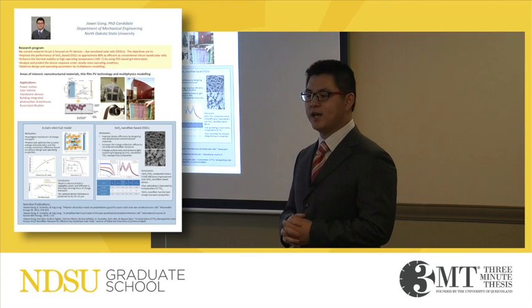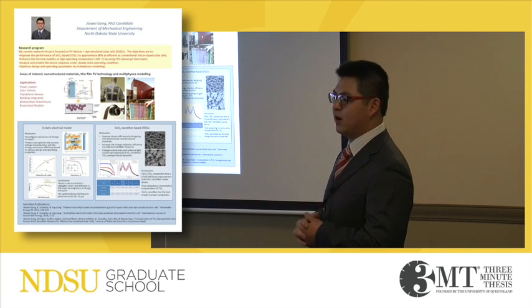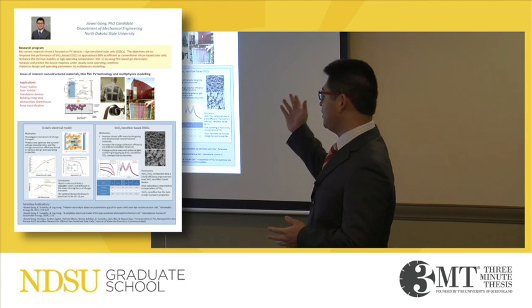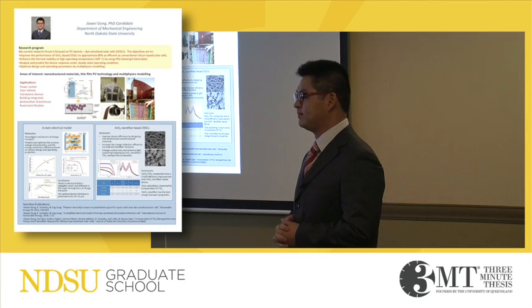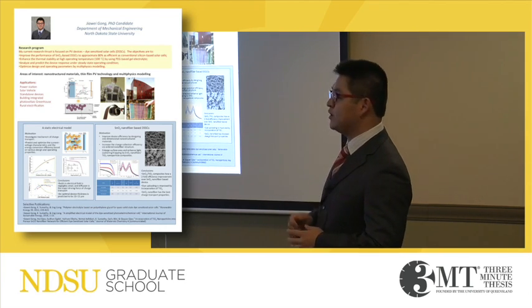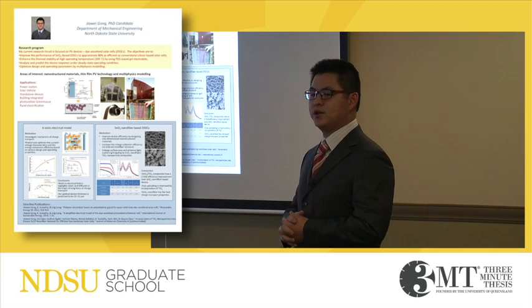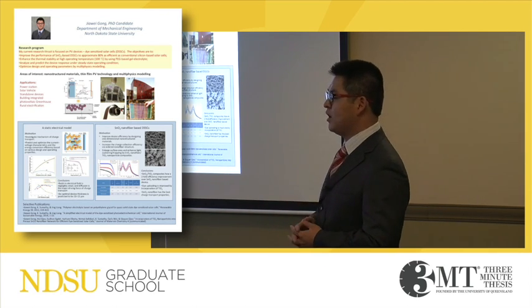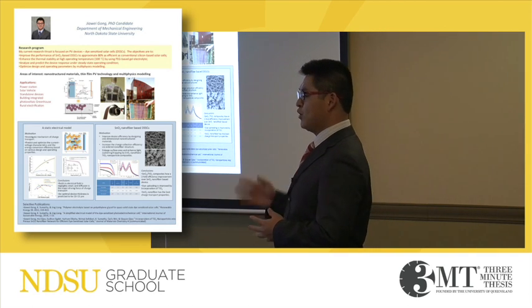Dye-sensitized solar cells have applications ranging from simple solar-powered army jackets to large applications such as building integrated photovoltaics. In fact, due to the development in molecular engineering, transparent colored thin films have been introduced, which enhances the aesthetic value of the building.